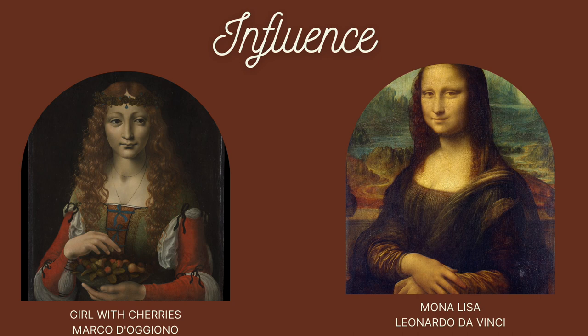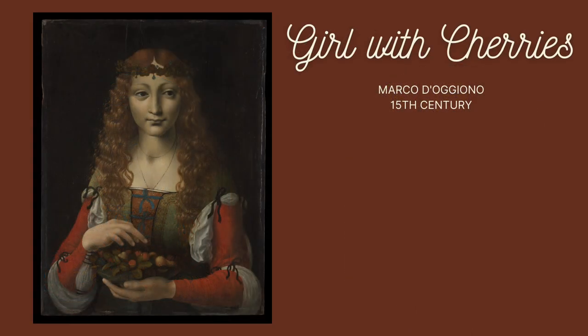The work is titled Girl with Cherries and was painted in the late 15th century. Unfortunately, the identity of the sitter and the meaning behind this work have been lost to history. We can tell she's quite young and was likely wealthy because of the beautiful gown that she wears. Some art historians believe that this work was commissioned as a wedding portrait because of the cherries and her long hair, but we can't be 100% sure.